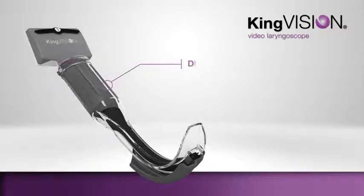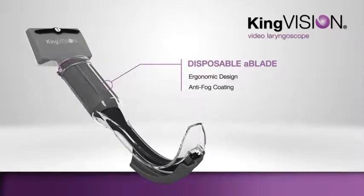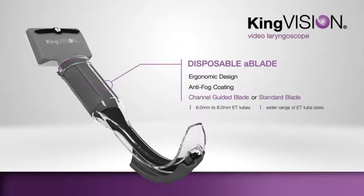The KingVision A-Blade features an ergonomic design, an anti-fog coating that requires no warm-up time, and a choice of two blade types: channeled and standard. The channeled blade accommodates ET tubes from 6 mm to 8 mm. The standard blade, without a channel, accommodates a wider range of ET tube sizes but requires a stylet for tube placement.